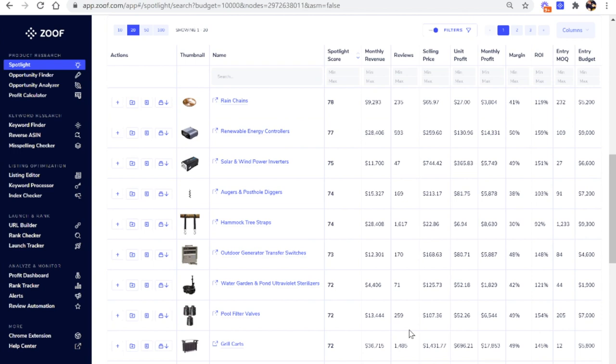Within a matter of seconds, Zoof goes out and searches through thousands of products it's already found on Amazon and shows you the ones that are the best opportunities in your selected categories. This may seem overly simple compared to all the different ways you've heard about finding products, but Zoof is doing all those complicated calculations in the background — looking at competition, how much revenue each product generates, depth of market, how many other sellers are successful, and even estimated profitability using manufacturer and shipping cost estimates.